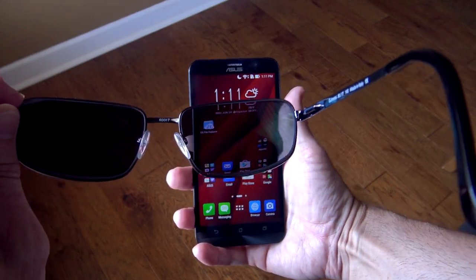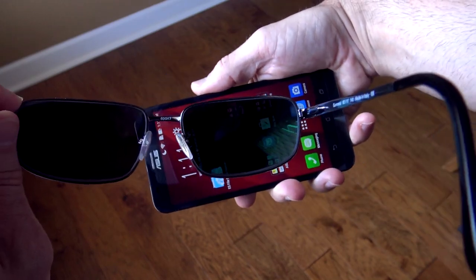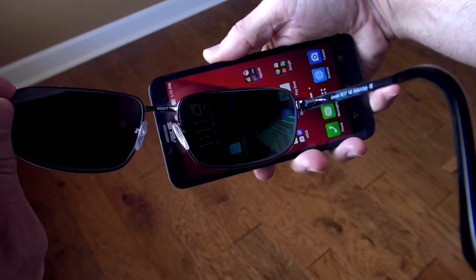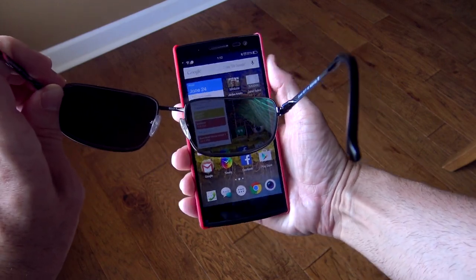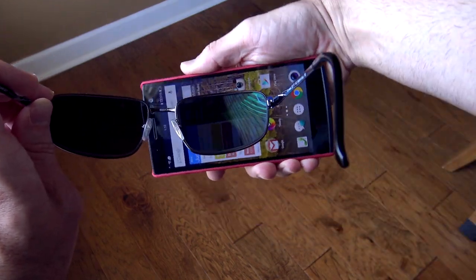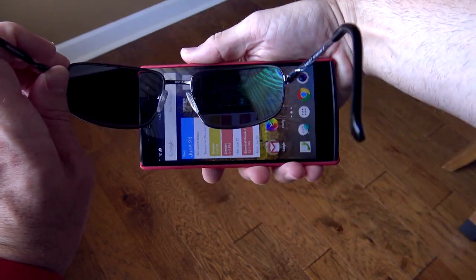Here we have the Asus Zenfone 2. Everything looks fine this way. We turn it sideways and it goes a little bit dimmer, but nowhere near as much as the other ones. Here we have the Oppo Find 7. Up and down it looks just fine. Turn it sideways, it gets a little bit dimmer, but again nowhere near as much as the G4 or the Meizu MX4.